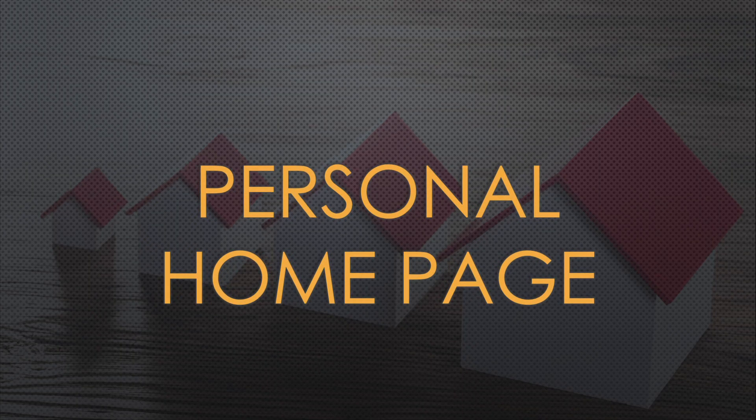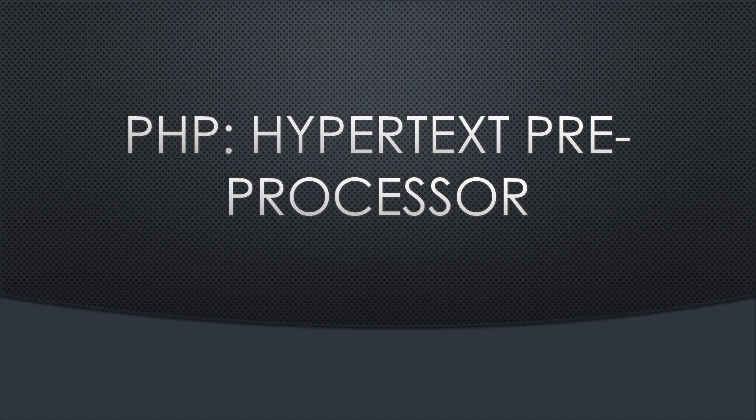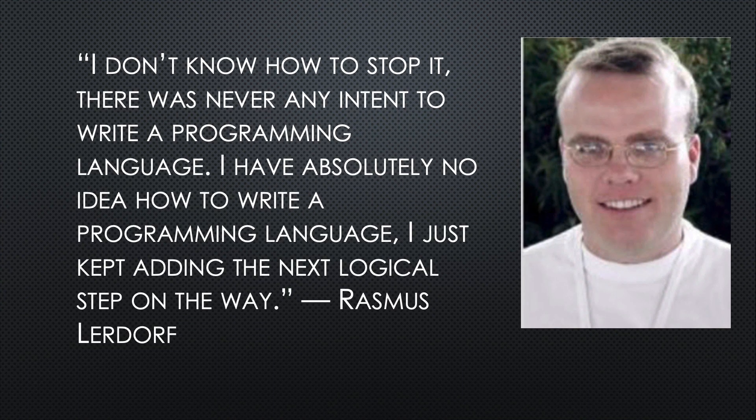Rasmus called his project Personal Home Page, which reflected the art and craft of building a website in 1994. It has since been renamed as PHP Hypertext Pre-Processor, which, if you look carefully, you can see is a recursive name — PHP stands for itself and Hypertext Processor.